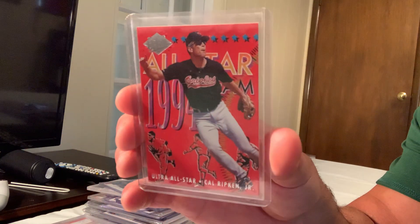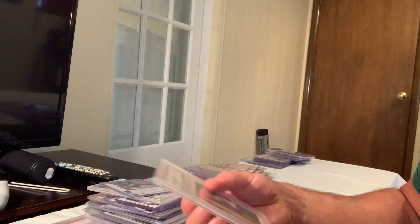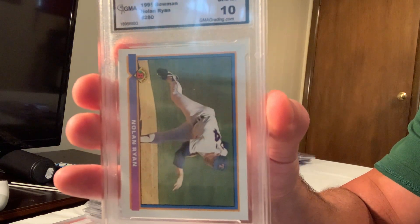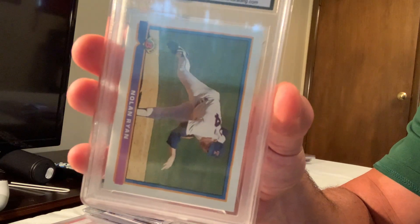The Fleer Ultra All-Stars Cal Ripken sold for $70. The 1991 Bowman Nolan Ryan sold for $70 in Gem Mint 10.